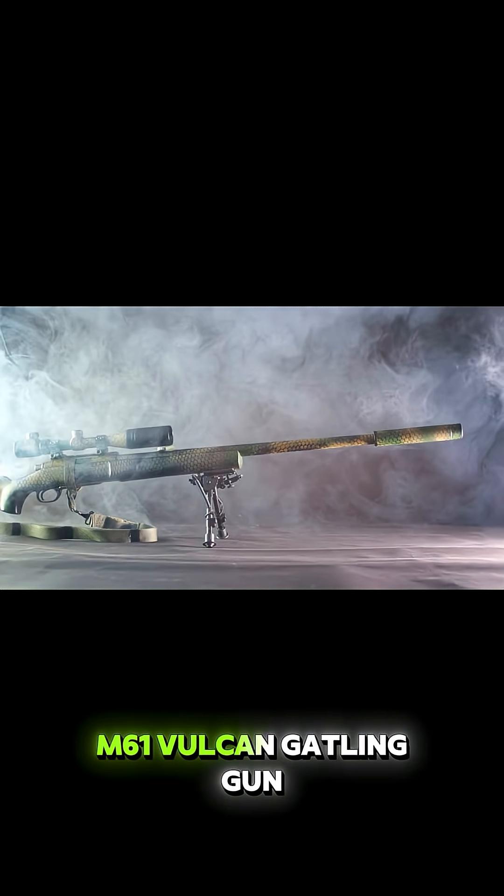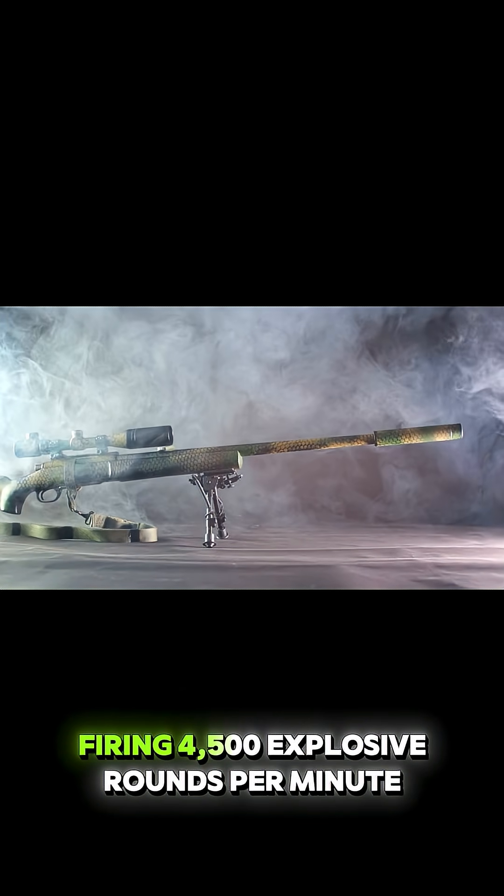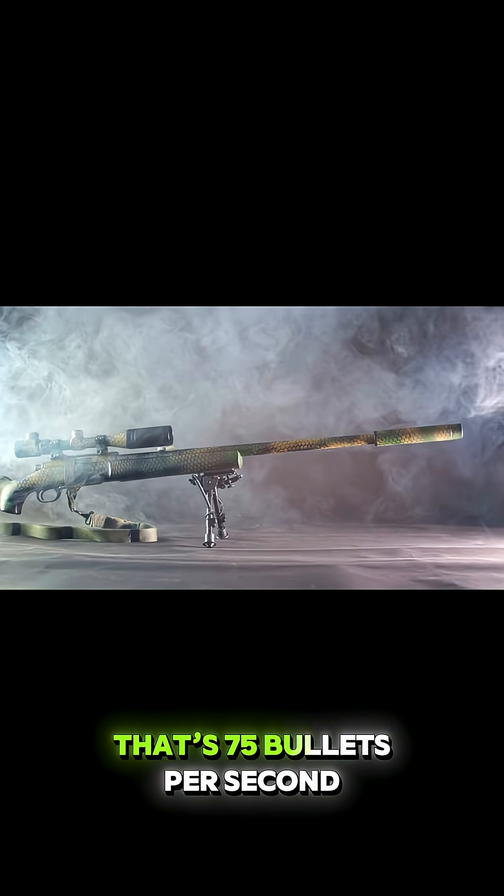At the heart of this beast, a 20mm M61 Vulcan Gatling gun, firing 4,500 explosive rounds per minute. That's 75 bullets per second.